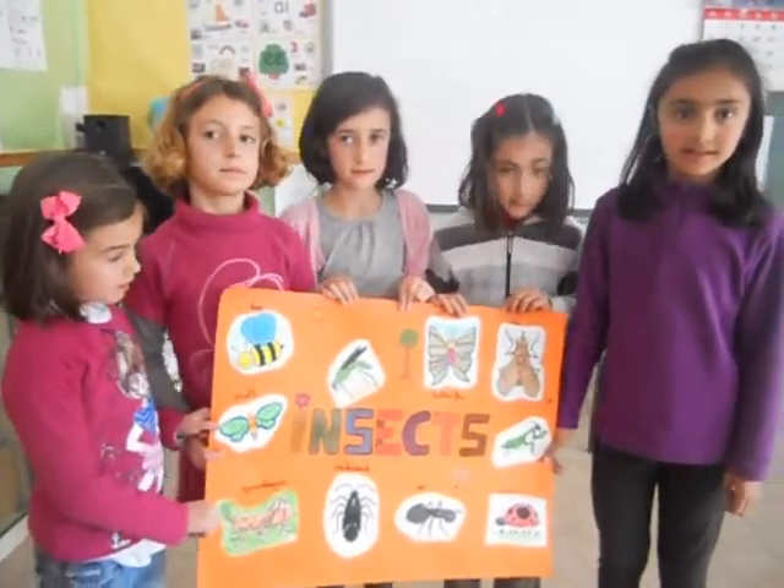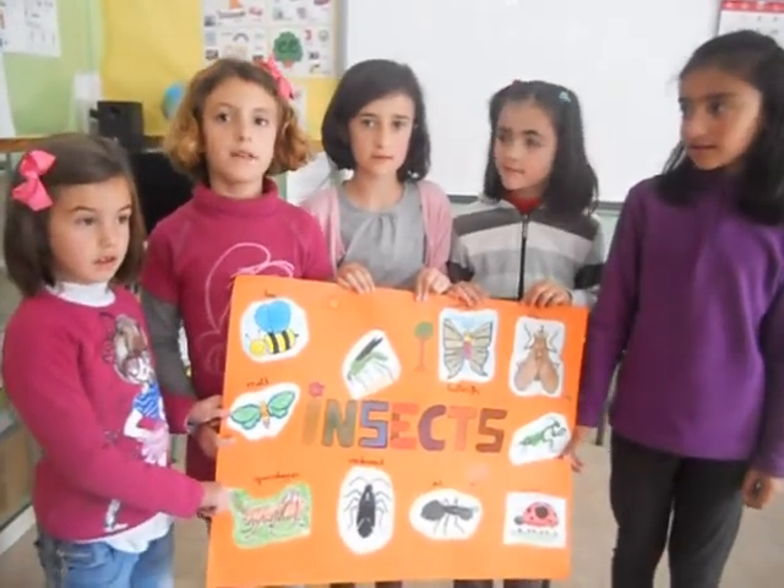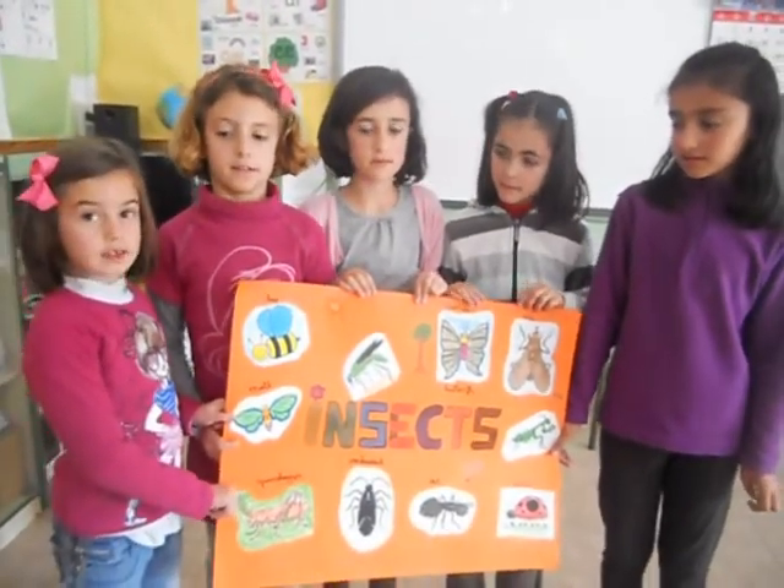A bee is an insect. A ladybug is an insect. A moth is an insect. A butterfly is an insect. An ant is an insect.